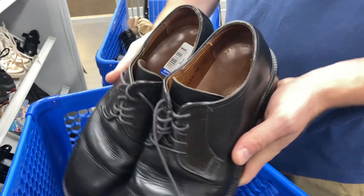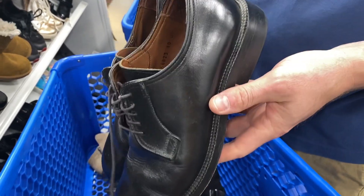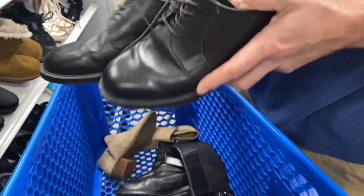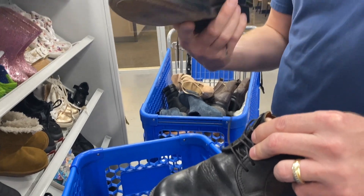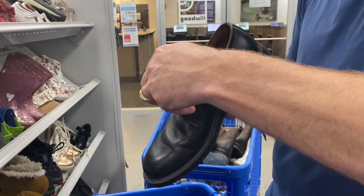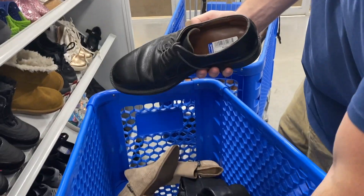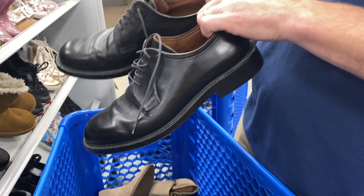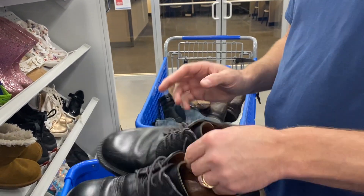Brooks Brothers — we've never picked up this brand in shoes before. What size are they? Size 10D. Only $7.99. When you looked it up, what do you see? They go for $70 at the top end.